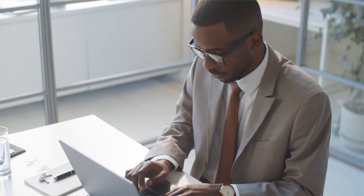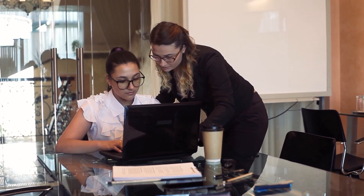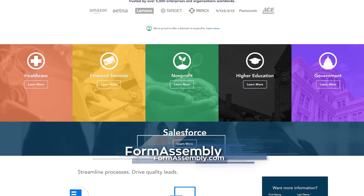Organizations have reported saving more than $20,000 per year and more than 80 hours per week by switching to Form Assembly. Get started today by visiting FormAssembly.com.